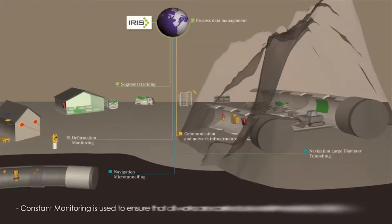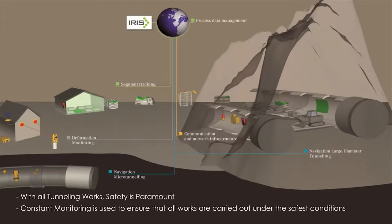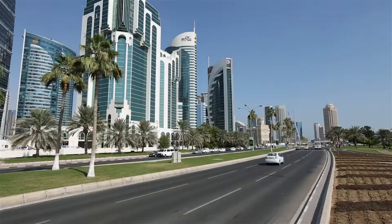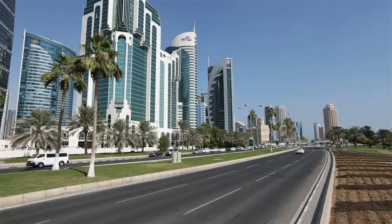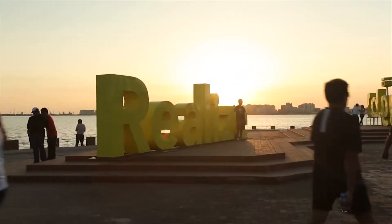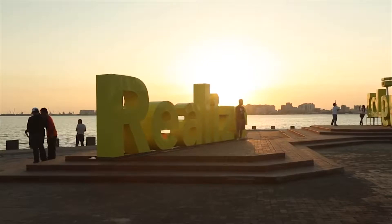Before any tunneling starts, precondition surveys will be carried out on buildings along the route. Key monitoring points will be installed, and in the unlikely event of any changes, actions will be triggered. For the bulk of residents, there will be no indication of the tunnel passing beneath them. There is a small possibility that some minor vibrations may be felt by some people.